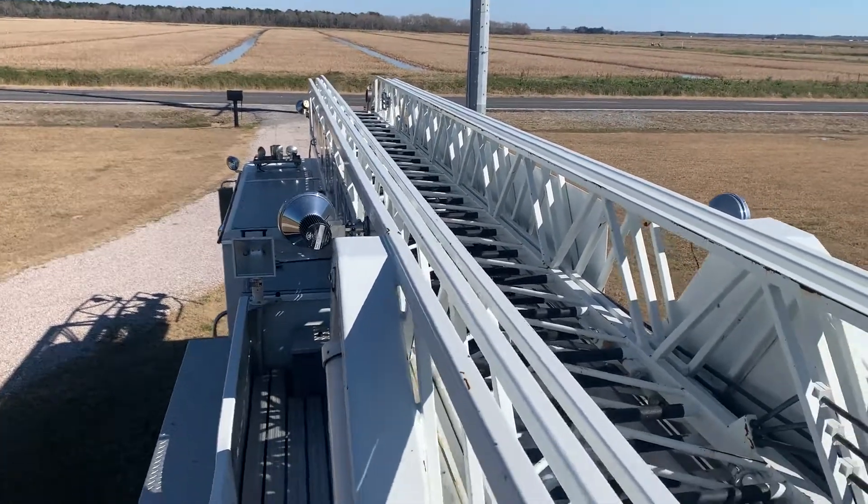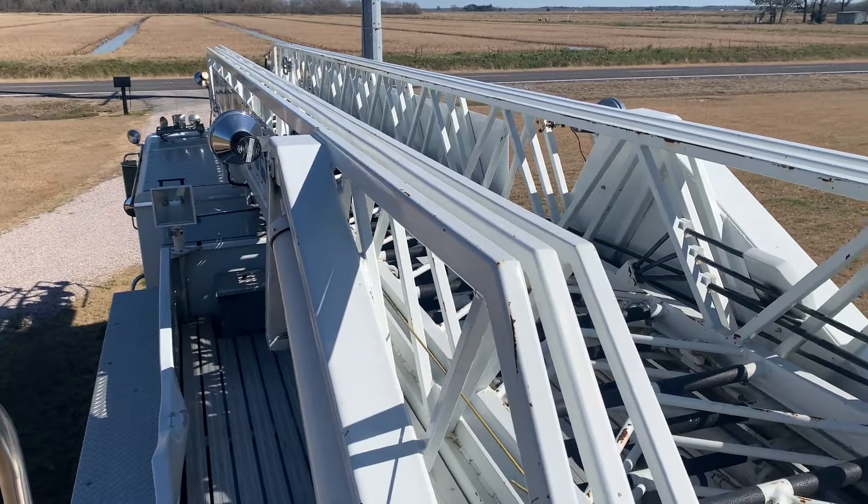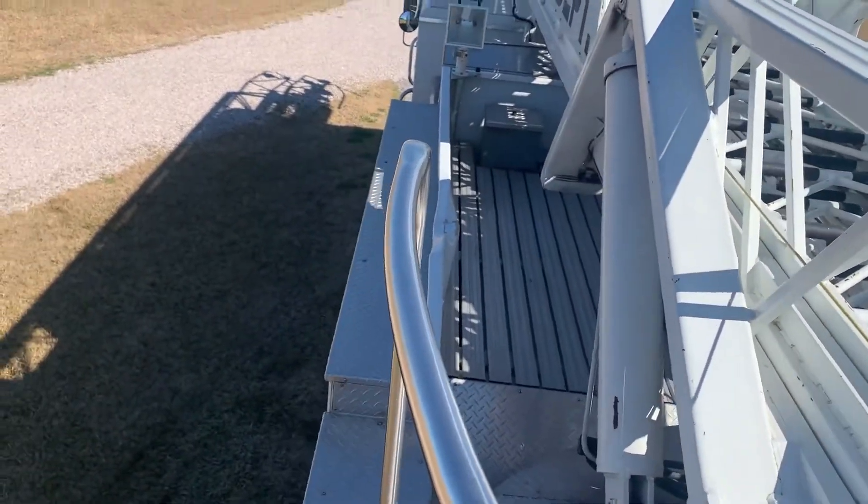It does work intermittently on the aerial — that's something you have to address. The truck is also running underpowered on the engine; it only gets about 40 miles an hour, so it's something you have to put a little bit of money into. It's a really nice truck and everything's where it's supposed to be.